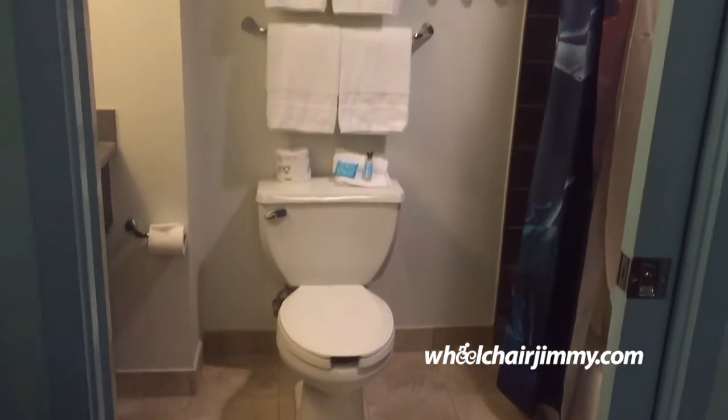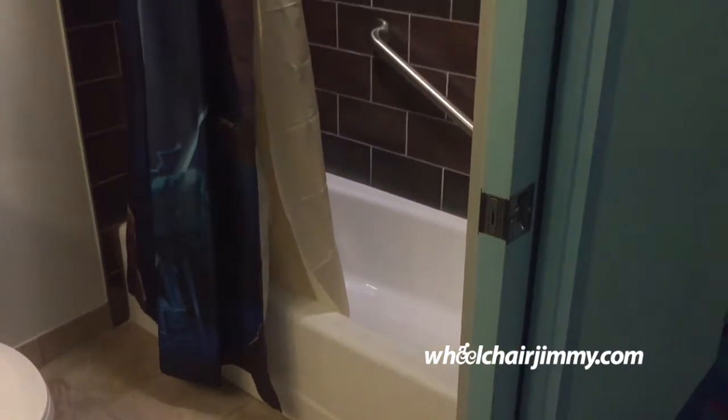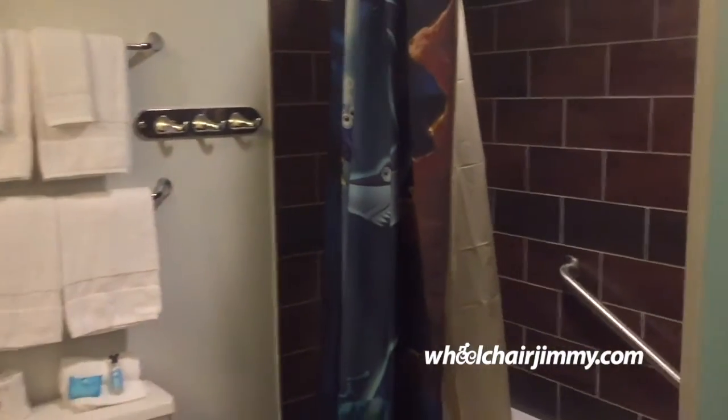The room is also equipped with two baths. This is the first one. It is not completely accessible, although it does have a shower with a grab bar.